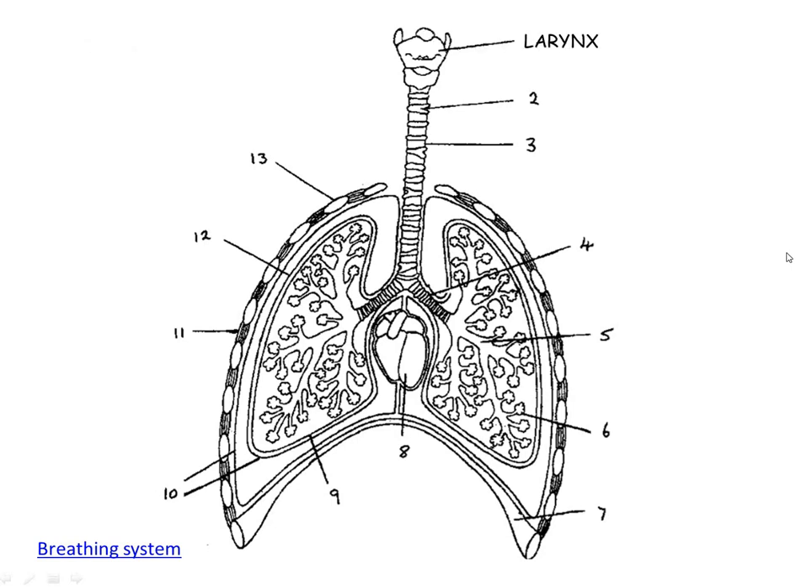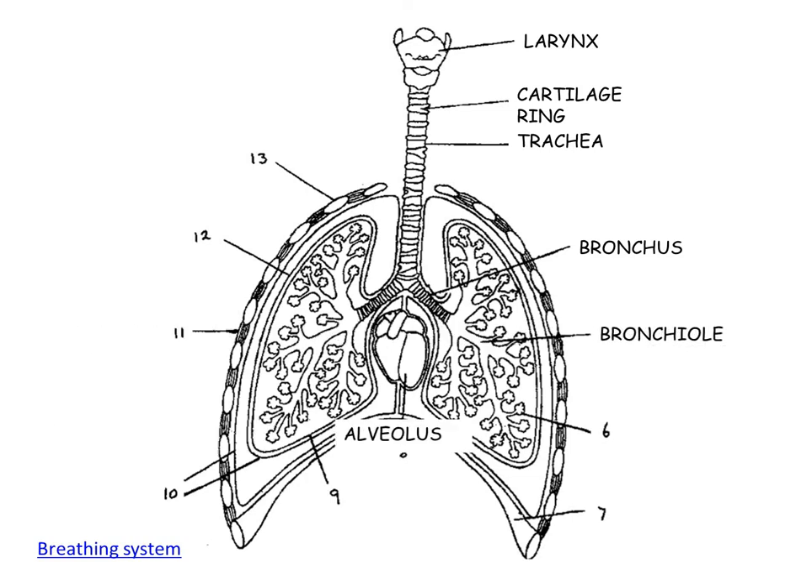To recap: you've got the larynx, which is another word for the voice box; the cartilage rings; the trachea; the bronchus. These divide into even smaller tubes called bronchioles, and then they end up in tiny little air sacs called alveoli — or one is called an alveolus.